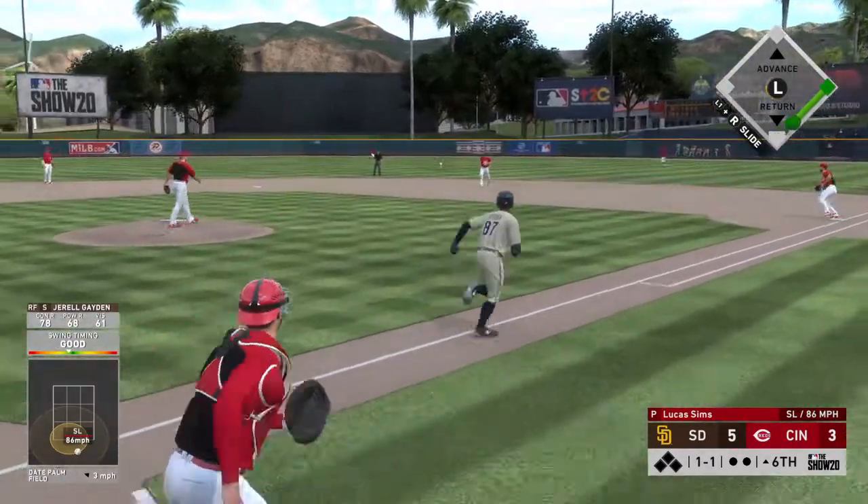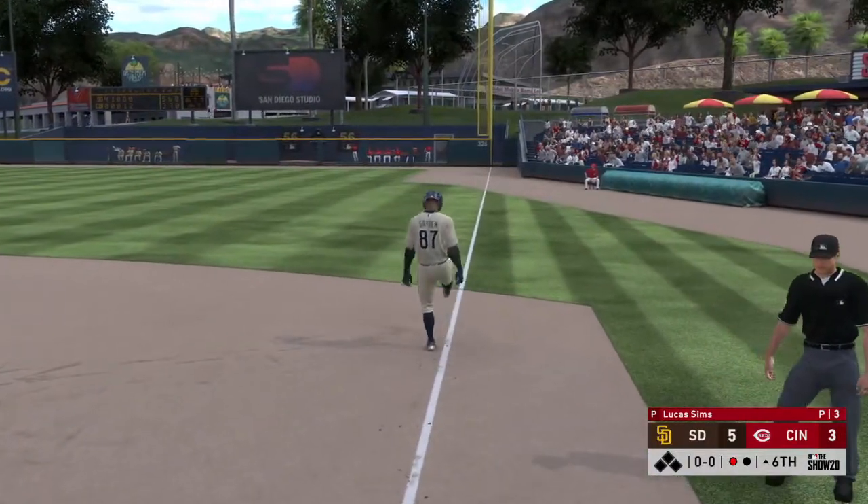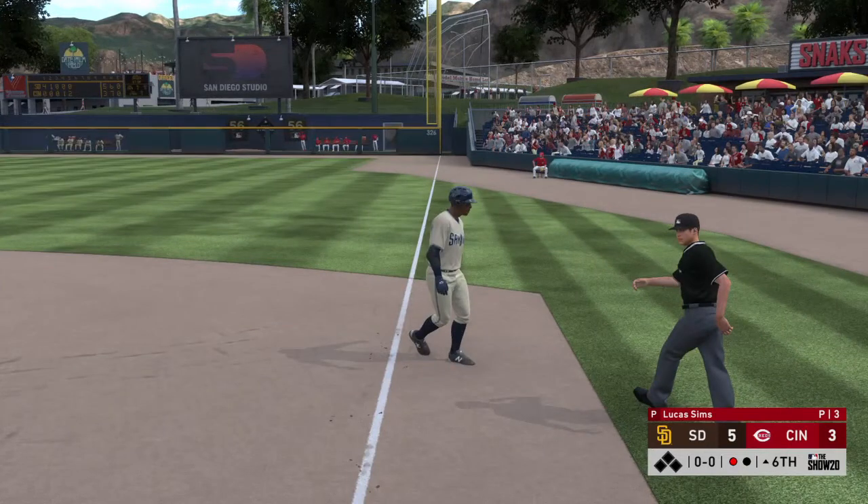Chopped toward the second baseman — barehanded at his knees — in time! And what a vital play there, preventing the lead-off man from getting on.